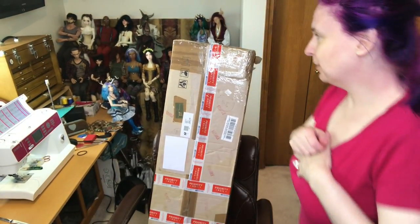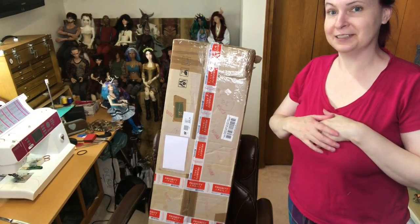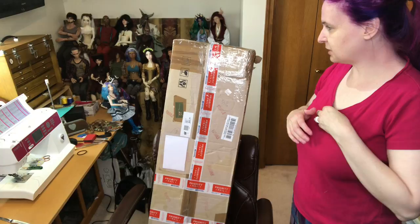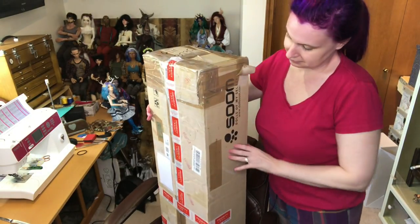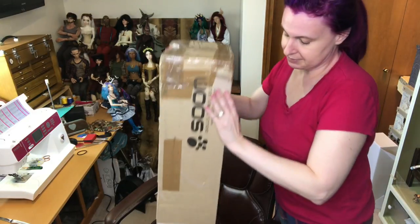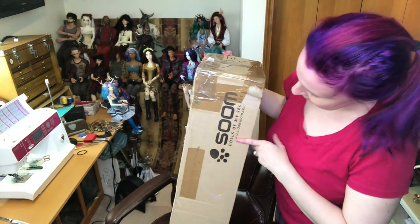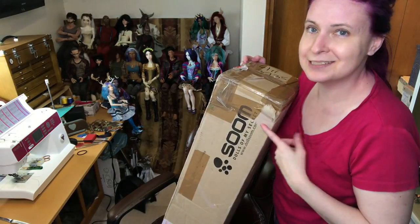Hi guys, it's Jessica here for a box opening, which you can see behind me. It's on a chair, but this is a three-foot tall doll box. It says on the side: Soom, and then it says Dolls of My Secret.